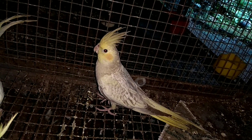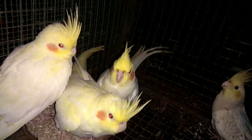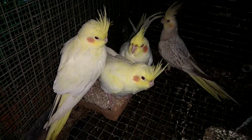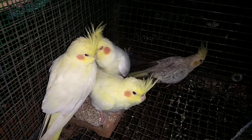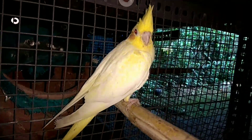You can't confirm the male or female. You can check the DNA. You can confirm the male or female.